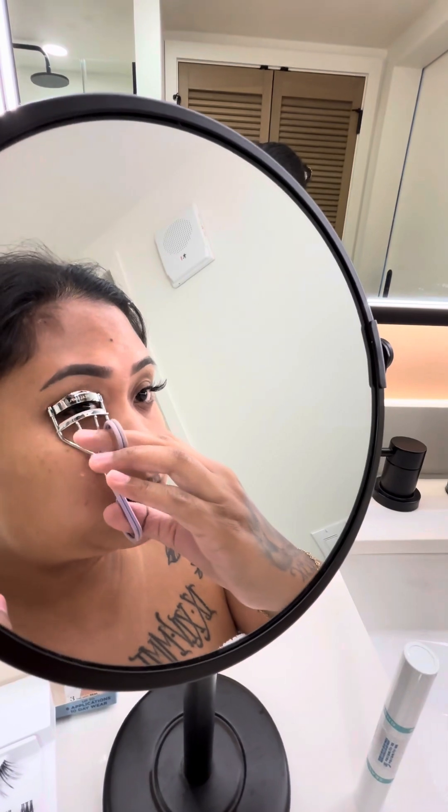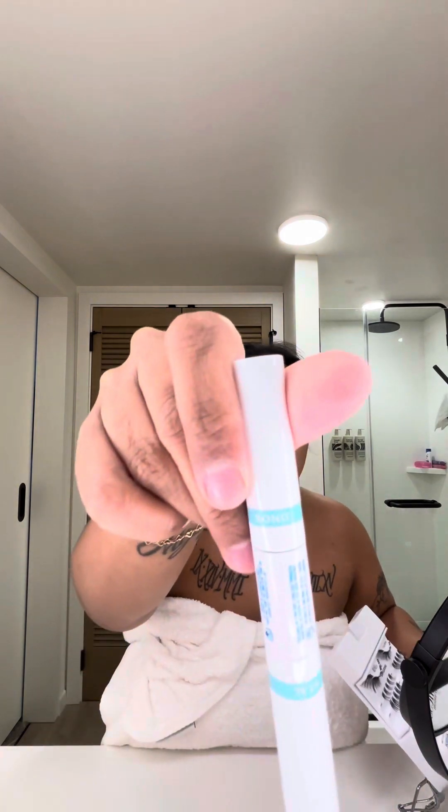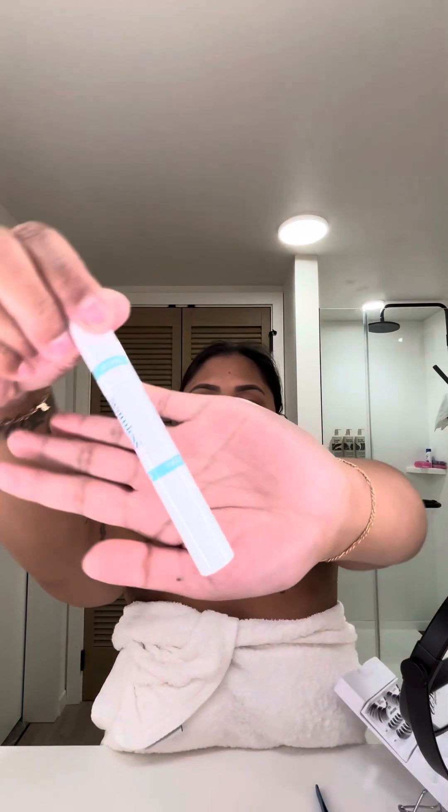What I did was grab your lashes. I'm using this — the Ardo Seamless Under Lash Extensions. This is how it looks. It has all the lashes, and then you've got the bond over here.